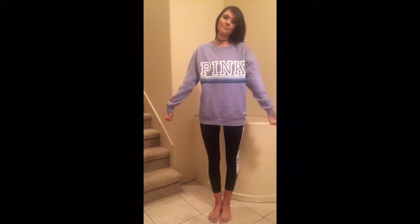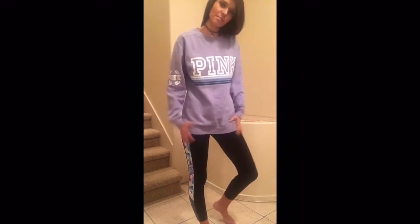Our next outfit is the same leggings and just this crew neck that I just got from Pink last night. I love the color, it has a little pink symbol, it's very soft inside and it's really, really comfortable and just baggy, which I love.